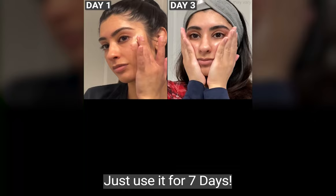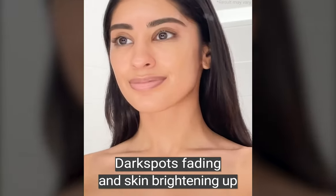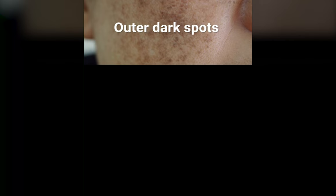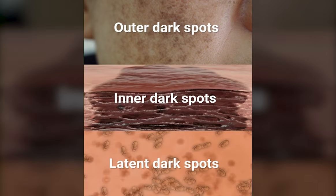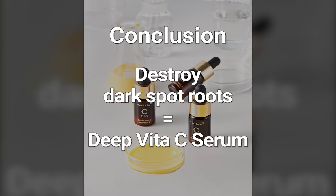Just use it for 7 days to see remarkable improvements — dark spots fading and skin brightening up. It targets outer, inner, and latent dark spots all at once. Treat them before they become permanent. Destroy dark spot roots with Deep Vita C Serum.